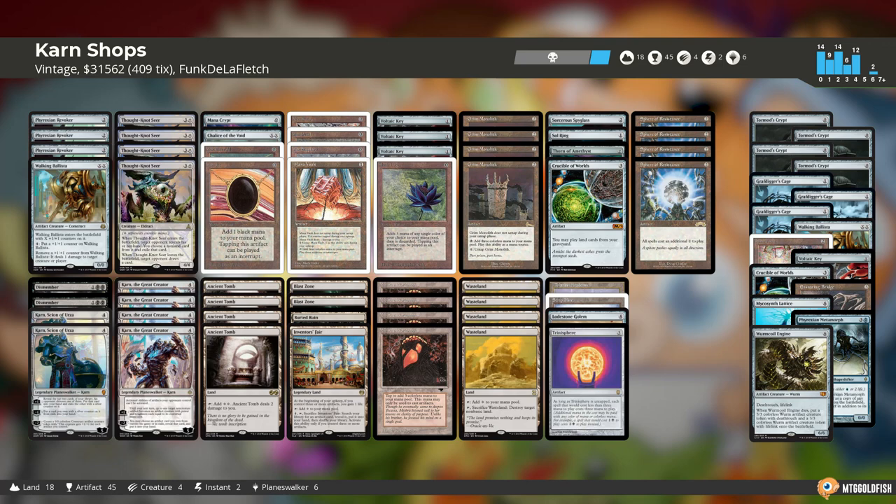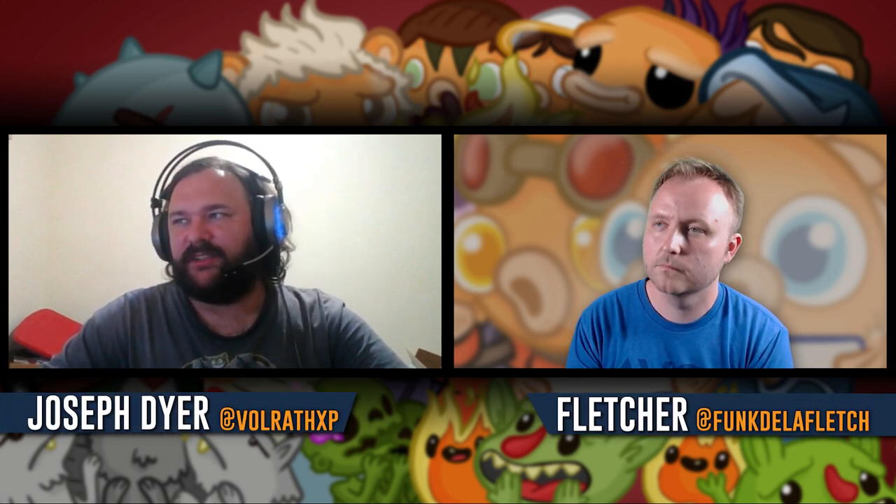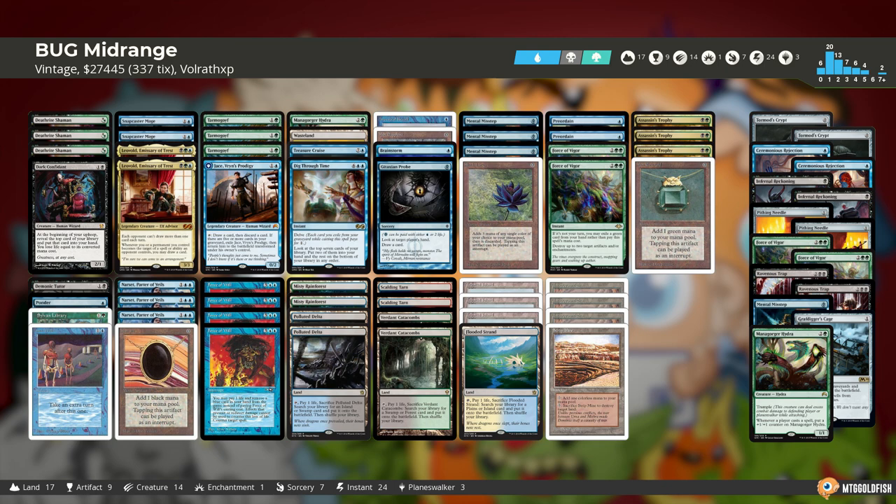This looks like a fun deck to play — lots of one-ofs, which fits the vintage flavor quite well, and lots of restricted cards. So what did you bring to play today? I've got a BUG mid-range deck — blue, black, green — which is a Xerox-based mid-range style deck. If you remember Death's Shadow from Legacy, it's a Deathrite Shaman deck also playing Tarmogoyf and Snapcaster Mage, along with all the good blue restricted cards like Dig Through Time, Treasure Cruise, and Ancestral Recall. Across the full 75, it runs Force of Vigor.